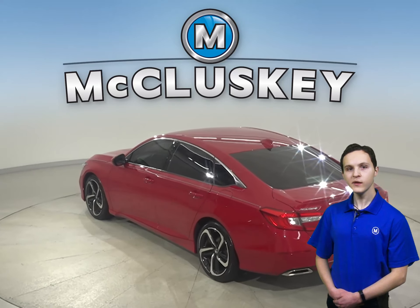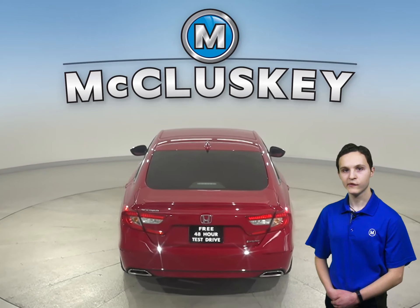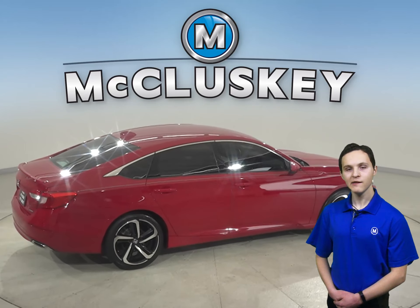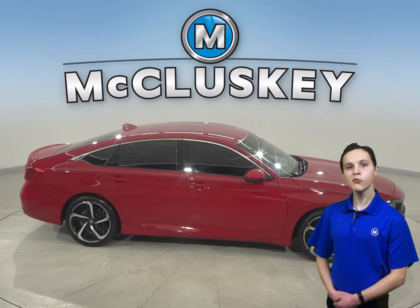There is a hands-free Bluetooth integration system, keyless ignition system, and lane departure warning system. This vehicle has a backup camera, leather seating, and a lane-keeping system. It has passed our 172-point inspection and is ready to hit the road.